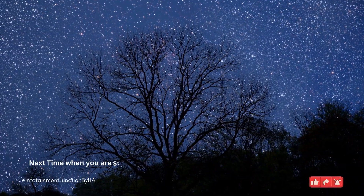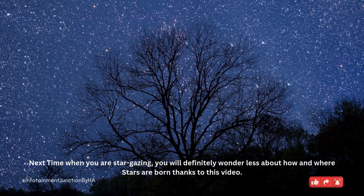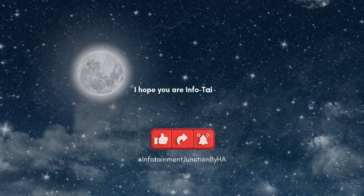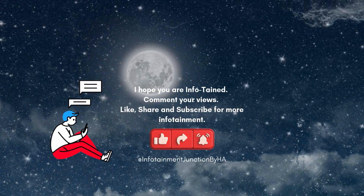Next time when you are stargazing, you will definitely wonder less about how and where stars are born, thanks to this video. I hope you are infotained — comment your views, like, share, and subscribe for more infotainment.